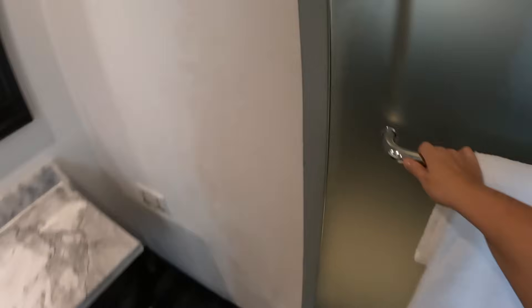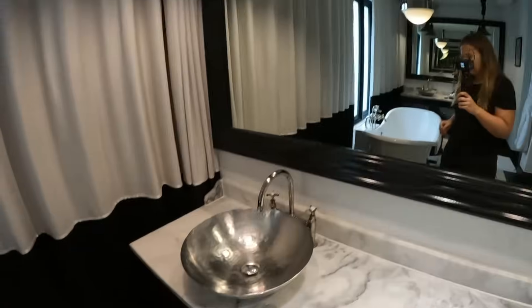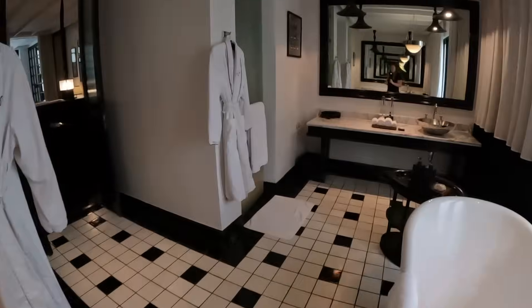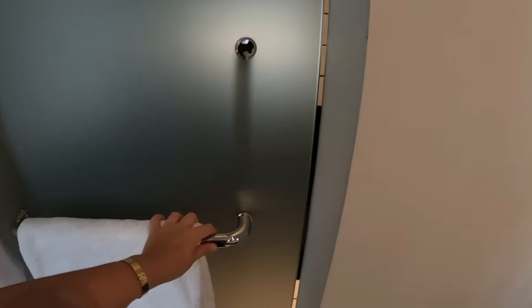I think there are two showers — ça marche comme ça. Toilet. Actually, it's beautiful. Another sink. I assume that's the view of the garden — no, this is the street. And here we have the robes and the shower.